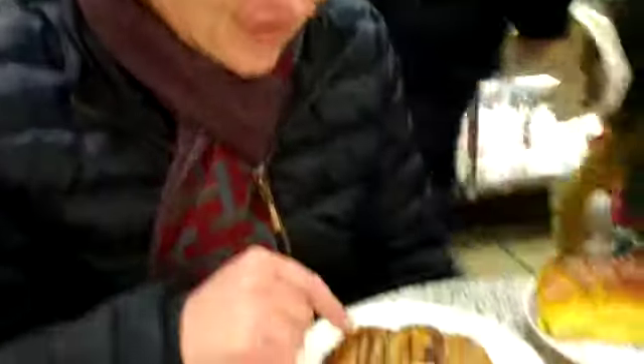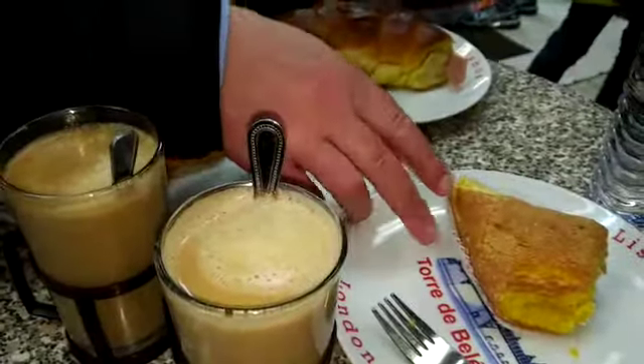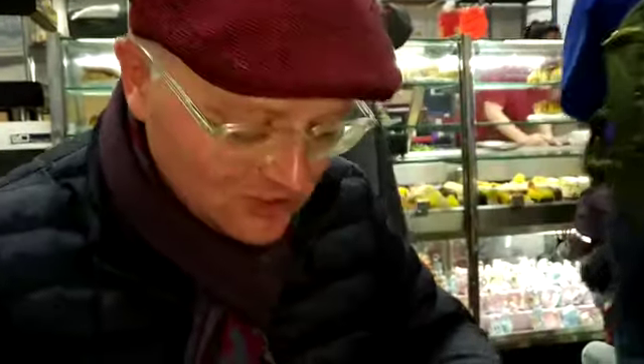We've just bought two coffees and a croissant and some type of egg lemon cake here, coming to £4.50. I mean, for an area like this in London, that is absolutely fantastic. So let's give this croissant a try.